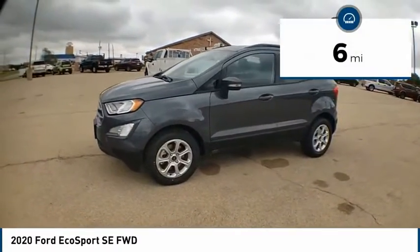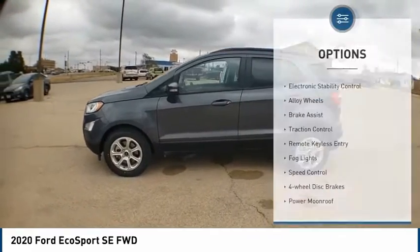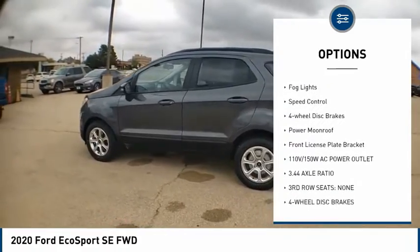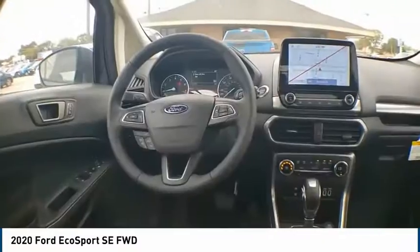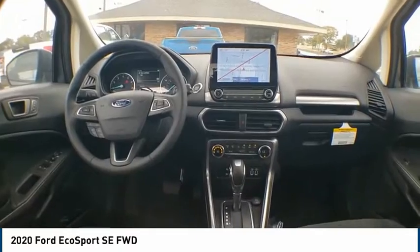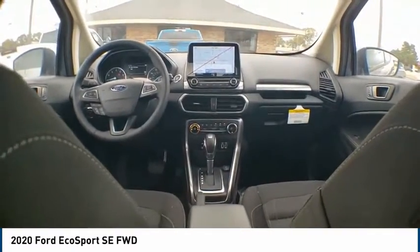This vehicle has less than 100 miles. Here are some of this vehicle's great options: electronic stability control, alloy wheels, brake assist, traction control, remote keyless entry, fog lights, speed control, four-wheel disc brakes, power moonroof, front license plate bracket. Wouldn't you look great in this vehicle? Stop in today and see for yourself.